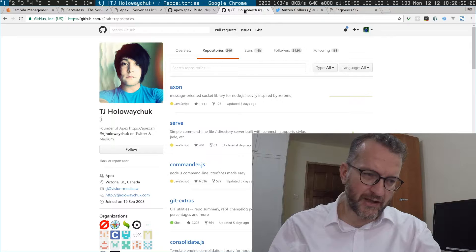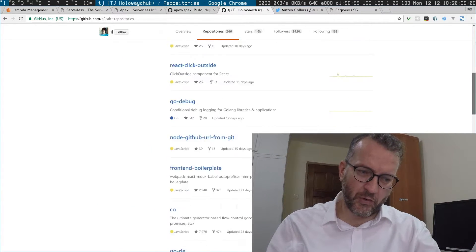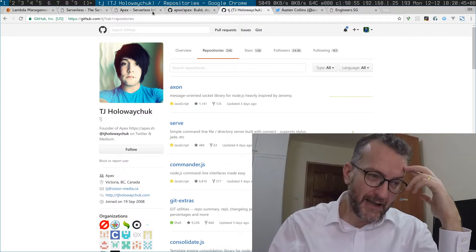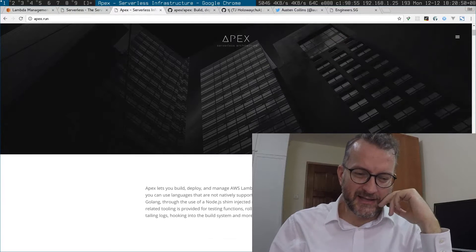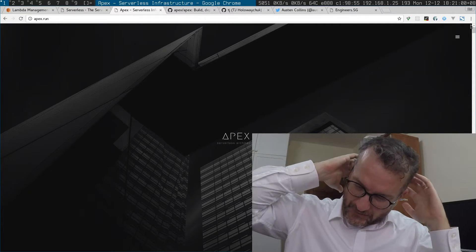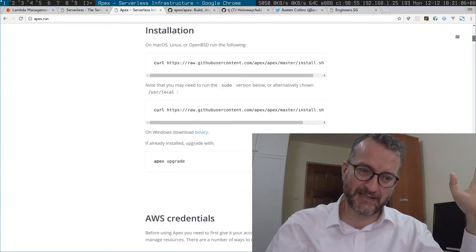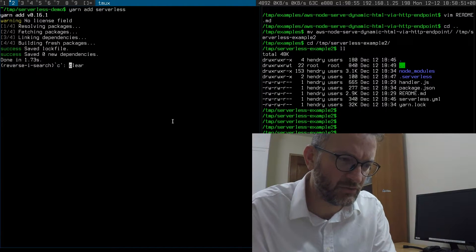Apex is another one I've noticed before. The reason I noticed it was because TJ Holowaychuk — this guy is internet famous, he's got lots of really good work, I've noticed him around on GitHub. The good thing about Apex is that it supports Golang binaries. Lambda was pretty much JavaScript, but you can upload a static binary and get JavaScript booted up.